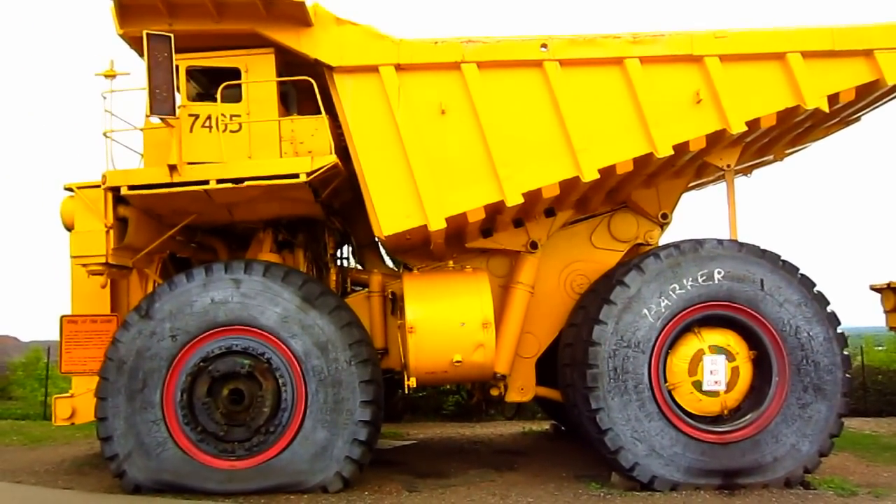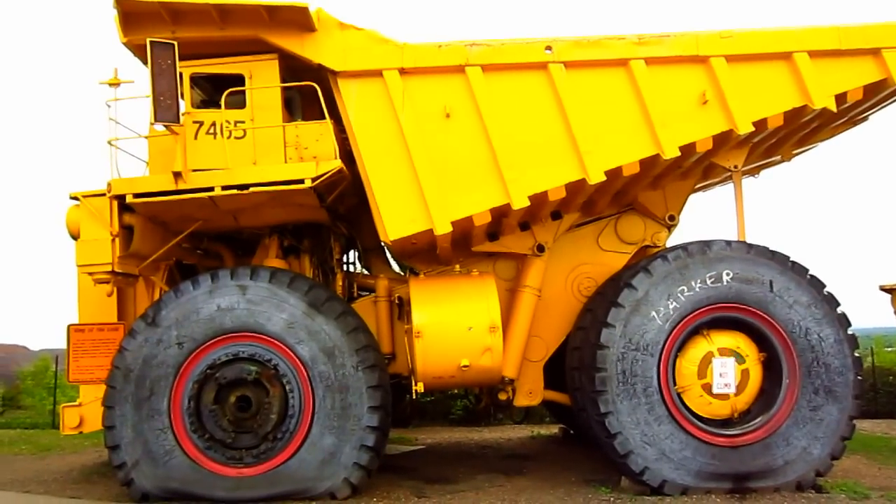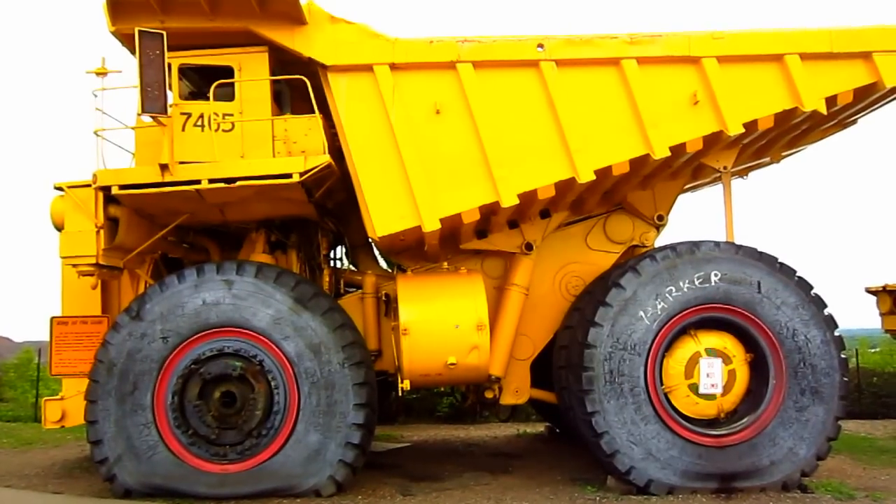And to help give you an idea of the sheer size of the KL2450, this truck measures 24 feet 3 inches wide and 19 feet 6 inches tall.